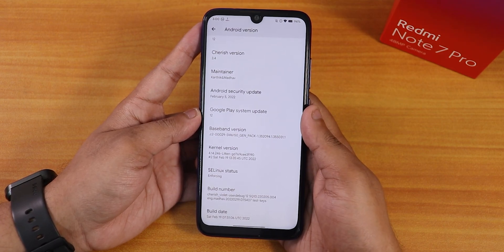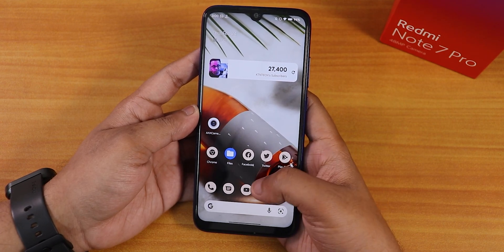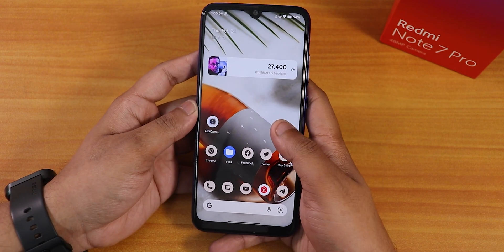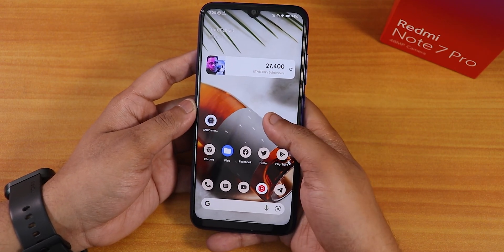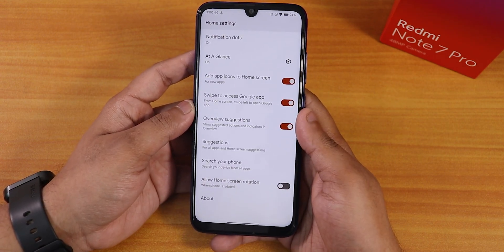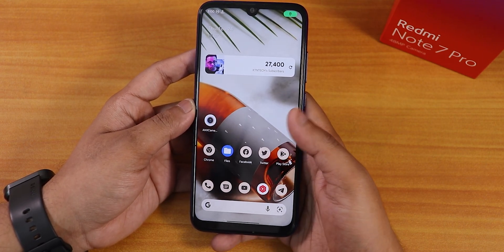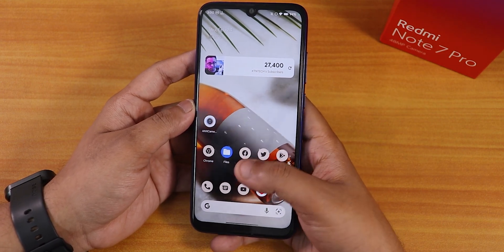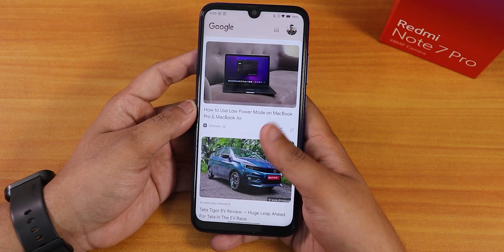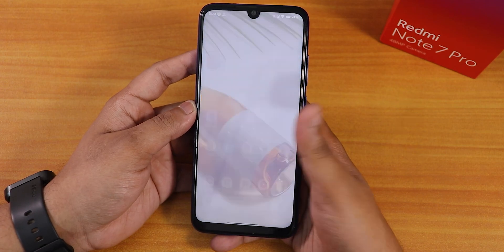This is how the home screen looks — pretty beautiful. The Android 12 widget is added, and the launcher is the Pixel Launcher. In the settings you won't find many things like double tap to sleep on the home screen, as you don't get those in the Pixel Launcher. To the left of the home screen we have Google's Discover page — it feels a little sluggish sometimes but once it loads it's fine.